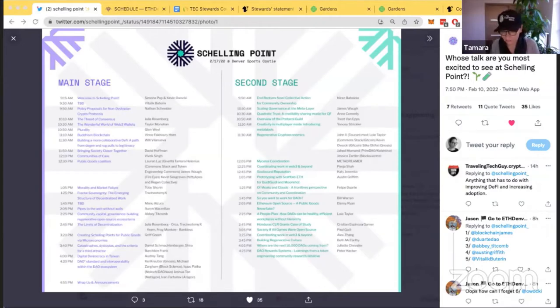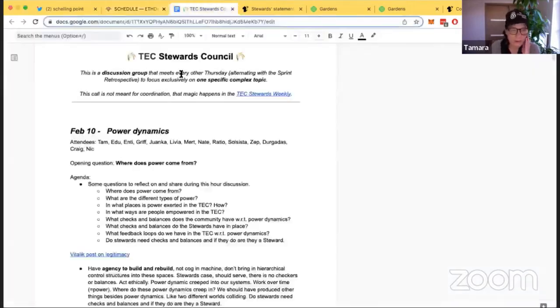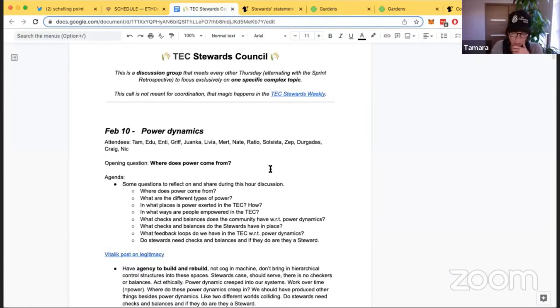Schelling Point is going to be one of the highlights of ETH Denver. Then on the 17th at 2:40, I'll be giving a talk on DAOs — getting stewardship rights. It's going to be a great talk about all we've learned about what works and what doesn't with stewardship and permissionless working structures. There was also a powerful stewards council this week, where power dynamics were very much in the air.